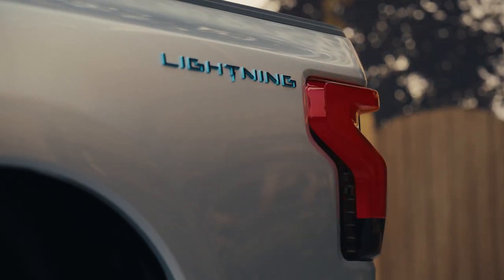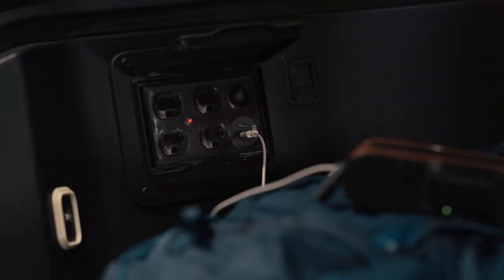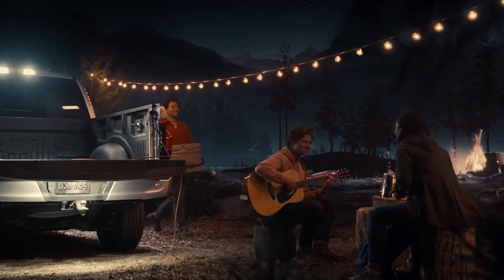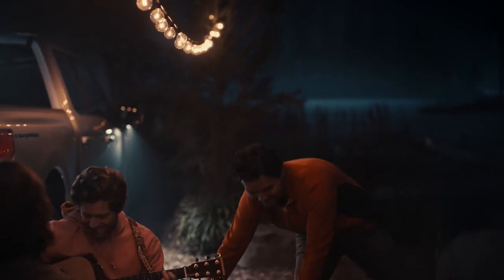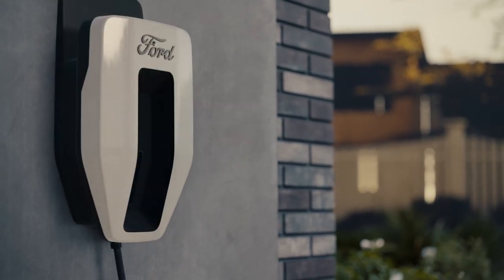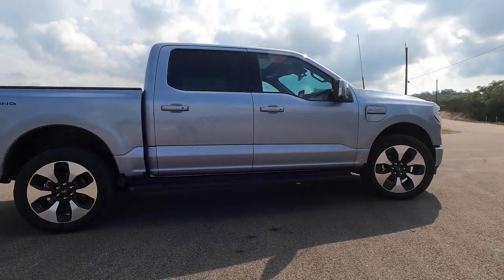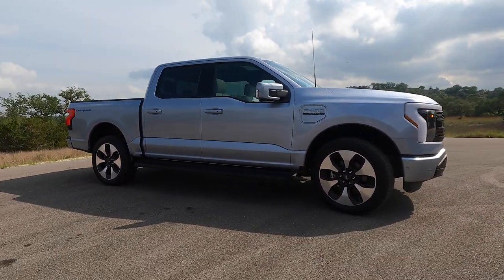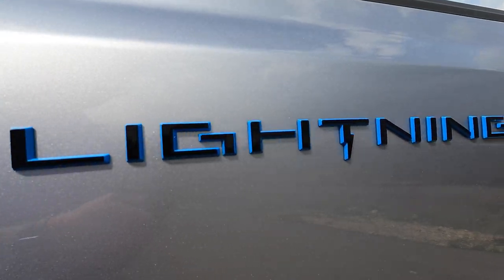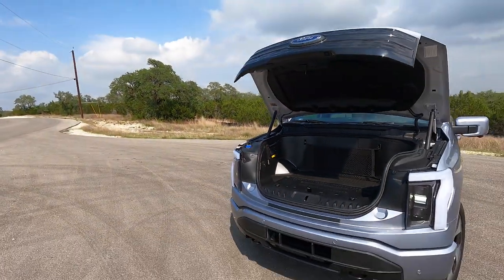Depending on trim, there are as many as 11 outlets spread around the cabin, bed, and frunk — including 120V, 240V, and USB — with up to 9.6kW to play with. It's enough to run the tools for a worksite, a killer tailgate party, or a hotel-quality campground, without the noise or fumes from a gas generator. Cough up roughly $4,000 for the intelligent backup power system and, with the right wall charger, the F-150 Lightning can instantly start supplying power to your home in case of an outage. Ford says it can run the average home for three days, or up to ten if you're more frugal, with app options to control how much juice is kept in reserve for driving. Later, software updates will allow the home to automatically switch between grid and Lightning power depending on electricity rates — something no gas or diesel truck can do.